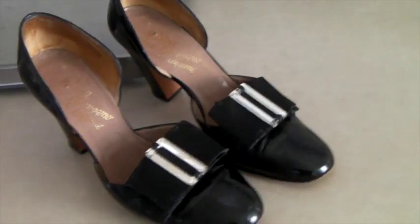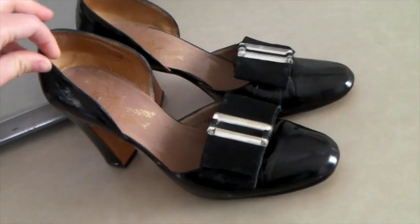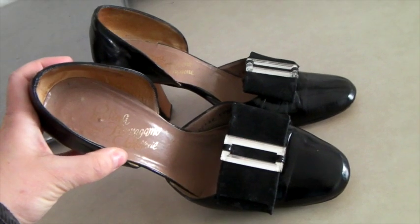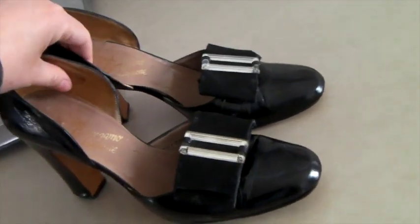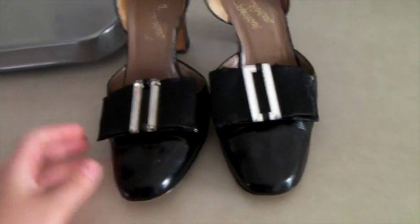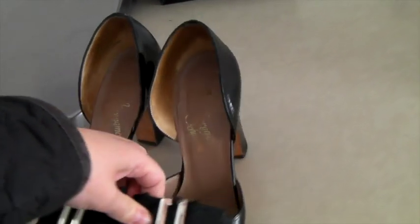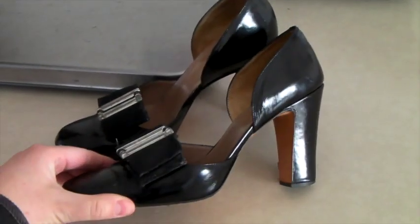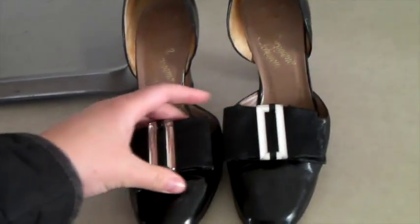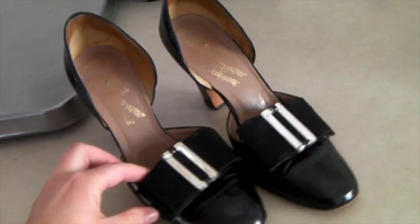These are definitely vintage, probably from the 50s or 60s, and they are Rosina Ferragamo shoes. Rosina is Salvador Ferragamo's sister, who was also a shoe designer. I've only found her shoes once, at an estate sale where someone had about three or four pairs, and I bought them all. I had these listed at $65 — I would have liked over $100 but they aren't that popular — and someone offered $45 and I said yes.